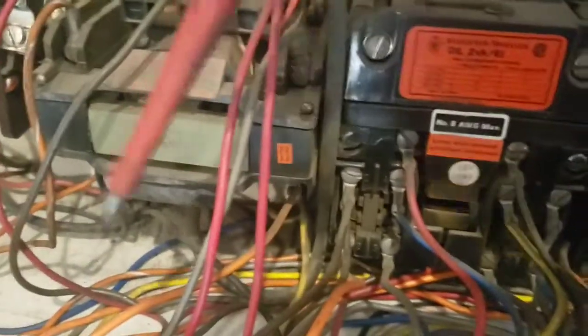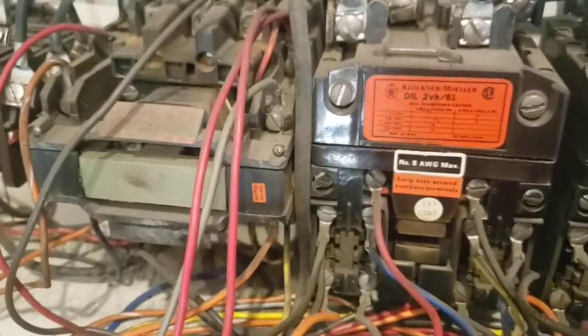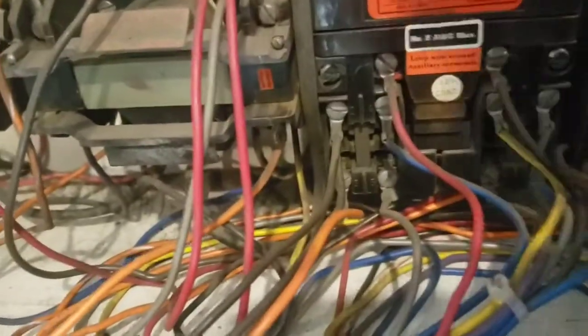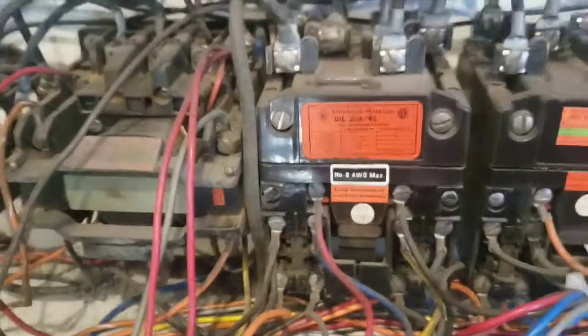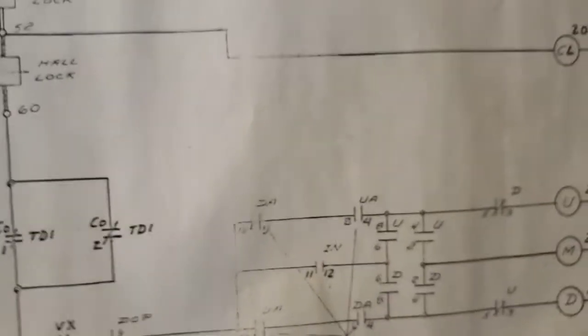I did find this — hopefully it does it this time. This is the M and U contactor. It does it more often than not. Let's see — call up, call in. There it was, they're dropping out real quick. I did see a spark from over here. It seems to happen most at the basement, however I did see it happen once at a mid floor.